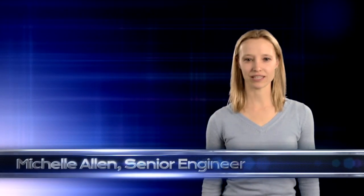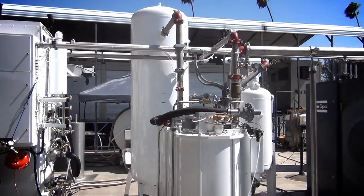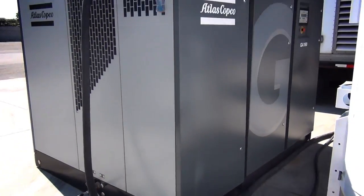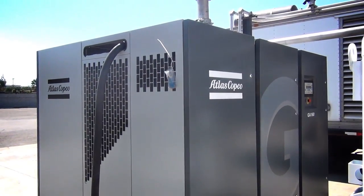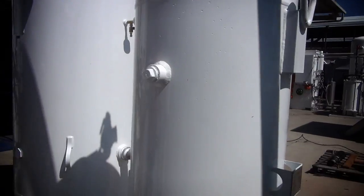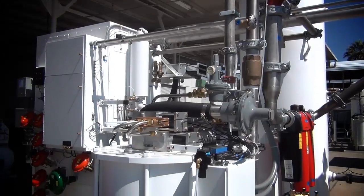Hi, I'm Michelle Allen. I'm a senior engineer here at PCI. Today I'm going to talk to you about the two-ton per day liquid oxygen and nitrogen generating plants. The system works by first compressing the air, then using a series of filters to create clean, dry air, then separating the air into liquid nitrogen or liquid oxygen through a process of liquefaction and distillation.